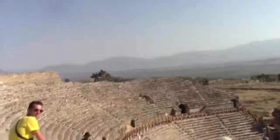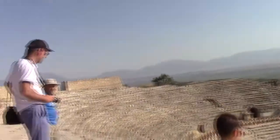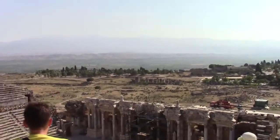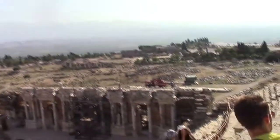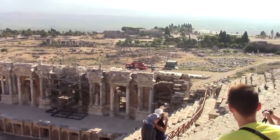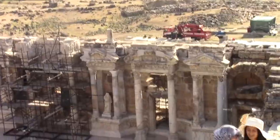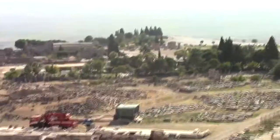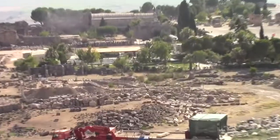This is apparently one of the best preserved theaters. You can see right here they're doing some work — you can see the scaffolding. And of course you can hear the different languages around me from the people traveling here. Let's take a closer peek.